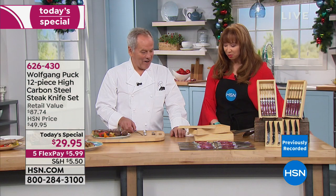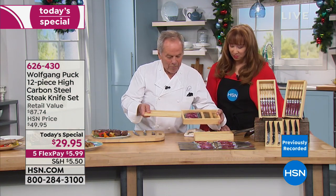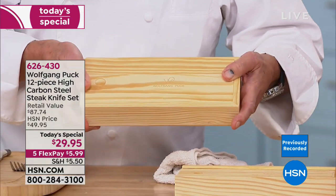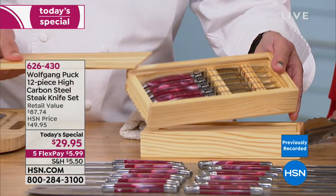Wolfgang, we've got about 60 seconds before we're turning the page. Let me show you — it comes in this beautiful box. You can keep the knife right in here. So they come like that — you don't get one box, you get two boxes.